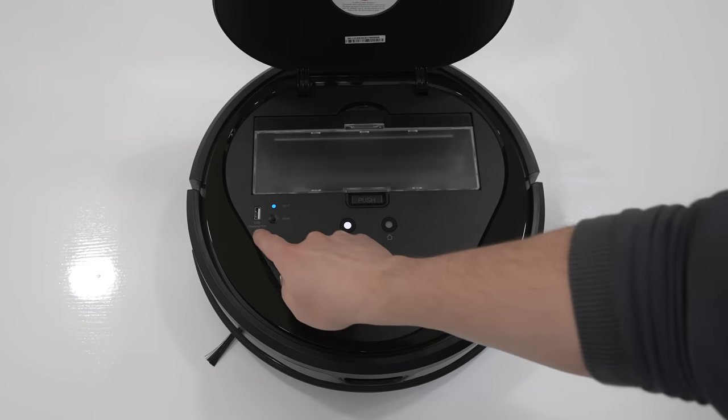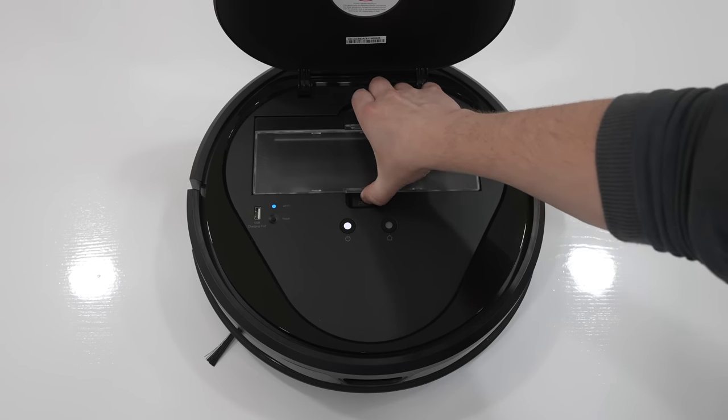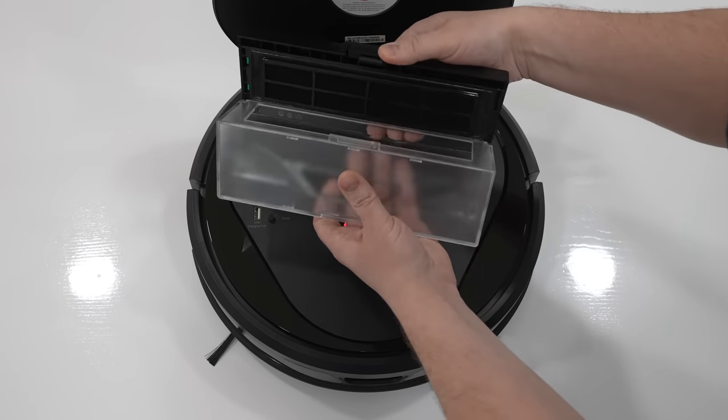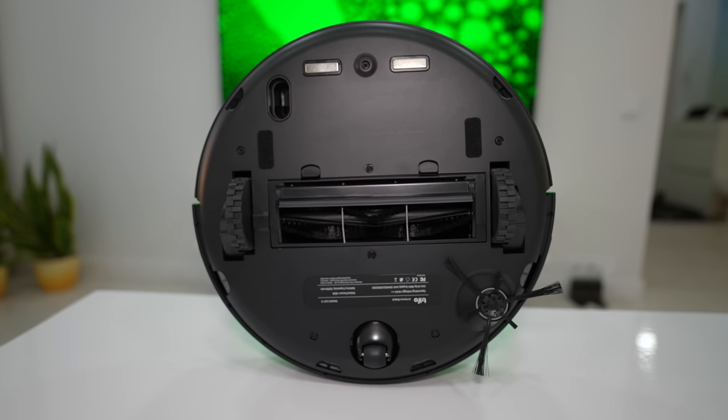Under the hood, you can find a USB charging port, which I've never seen on other vacuums, a Wi-Fi indicator, a reset key, and a massive 600ml dustbin which can be easily taken out and put back in. On the bottom, we have a set of wheels, brushes, and charging pins.